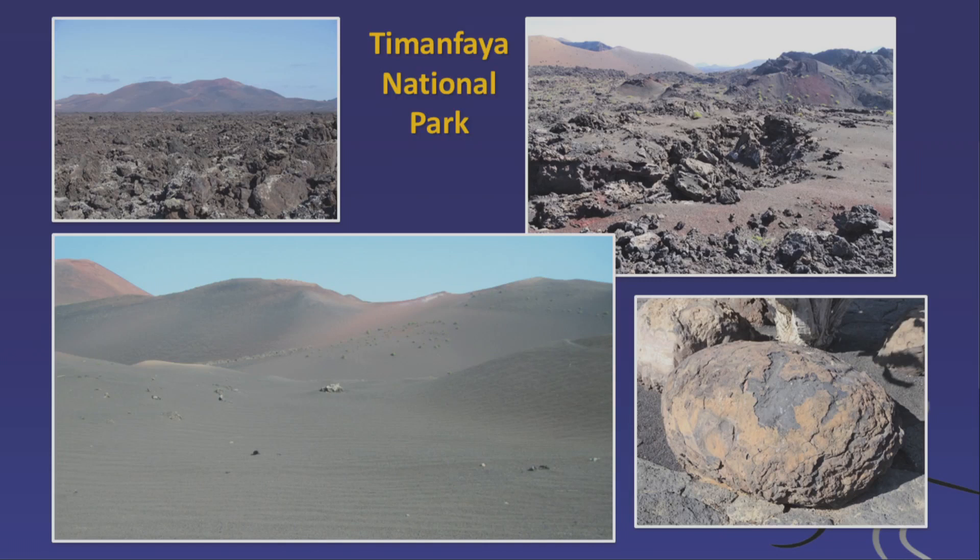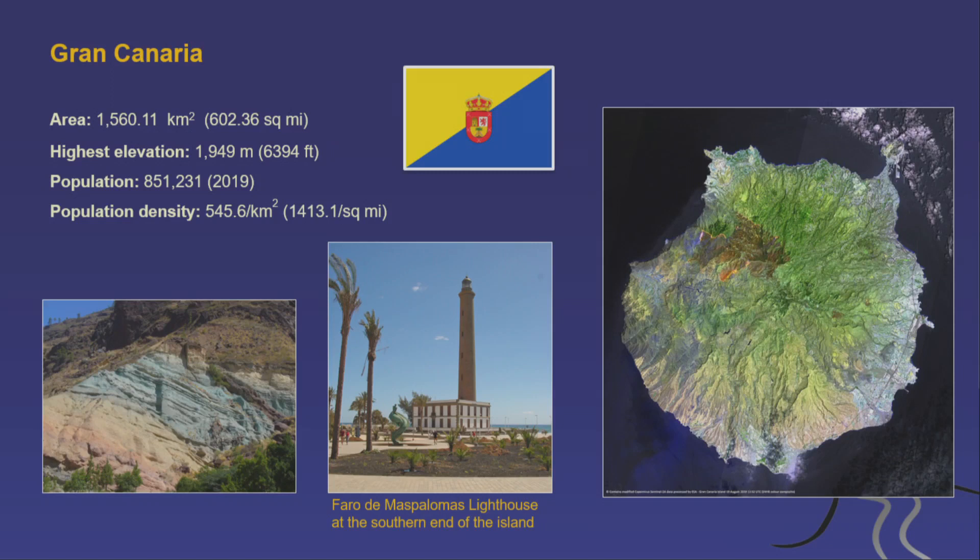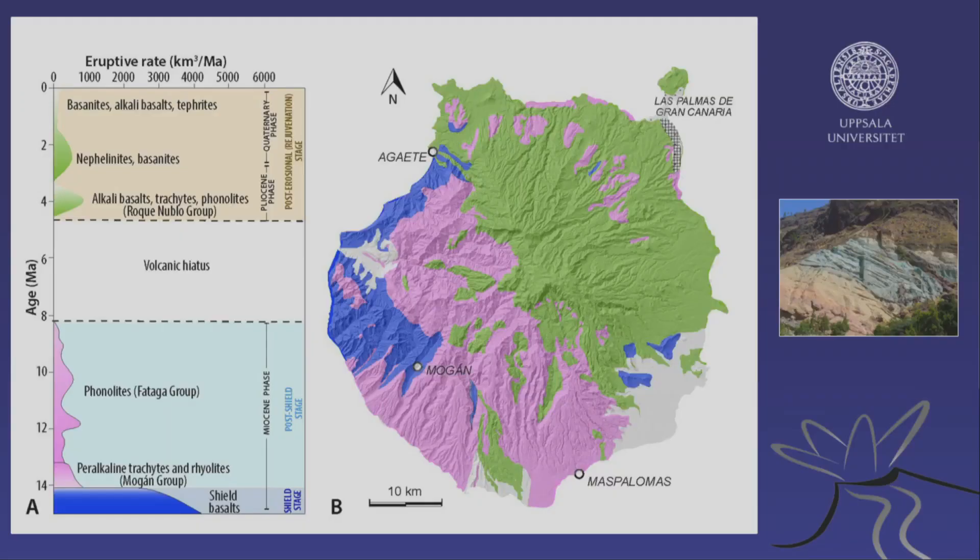The Timanfaya National Park is famous — an eerie, barren volcanic desert and lava field, the second most visited national park in the Canary Islands after Teide. Gran Canaria is taller, almost 2,000 meters in altitude, with a population of 850,000 and a very high density of 545 people per square kilometer — double that of the UK. It's famous for its shape, a bit like an apple with a bite in it, and is divided into an older and a younger volcanic area.